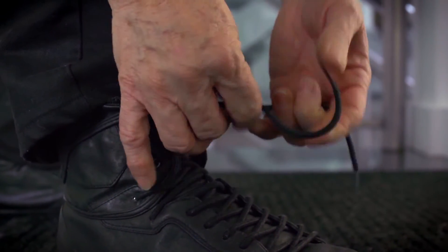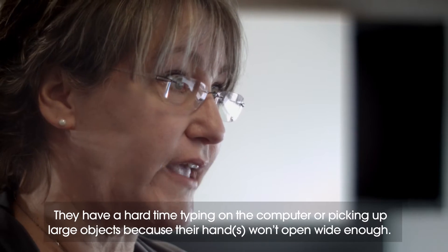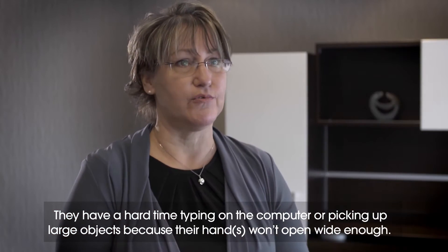Patients complain that they're unable to put their hand down flat on a table or another flat surface. And then as the disease progresses, they have difficulty putting their gloves on, difficulty tapping on the computer, taking big objects because their fingers will not open at this level.